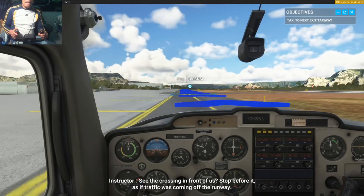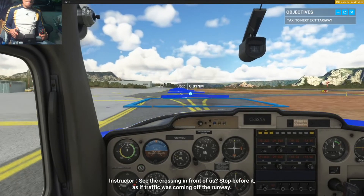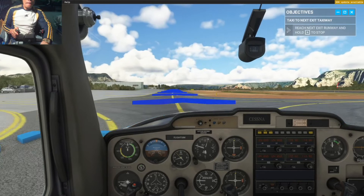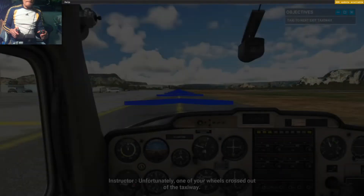See the crossing in front of us? Stop before it as if traffic was coming off the runway. Unfortunately, one of your wheels crossed out of the taxiway.